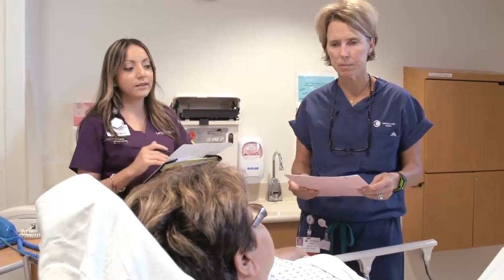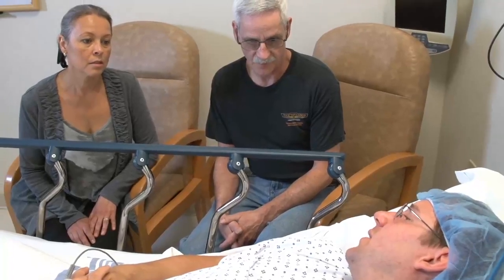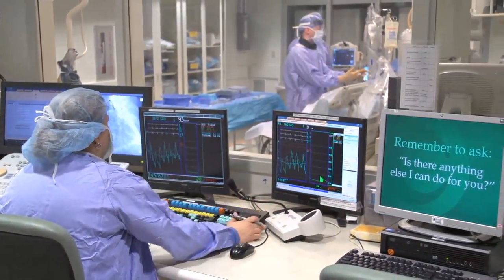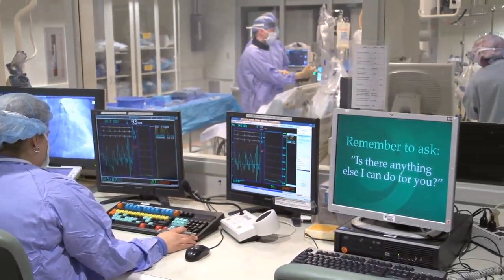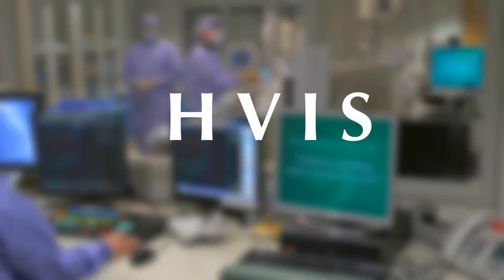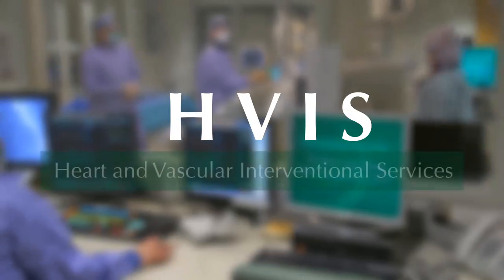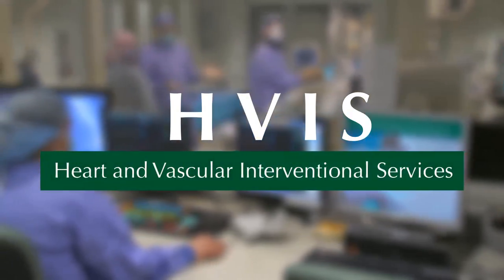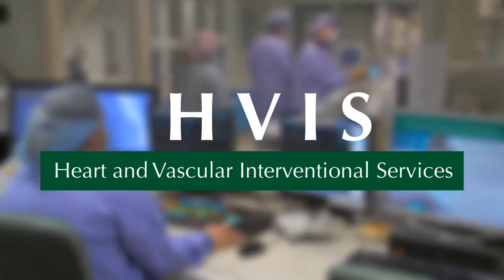As part of our promise, we pledge to give quality care to you and your family. The purpose of this video is to orient you to the Interventional Labs and tell you what to expect for your scheduled procedure. Please note that the Interventional Labs are also known as HVIS, which stands for Heart and Vascular Interventional Services. You may see or hear the term HVIS during your stay with us.